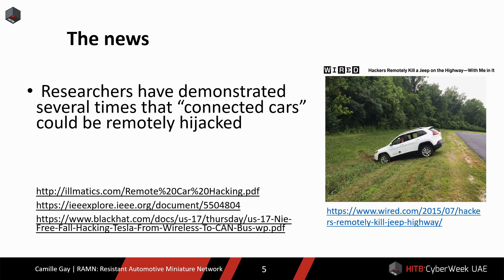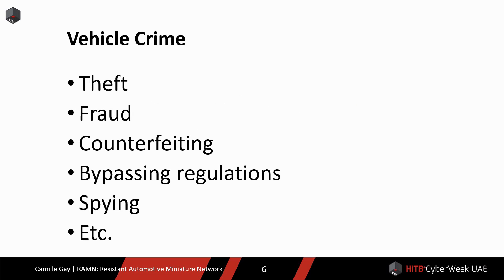Even if you are not interested in cars, you have probably heard the news. Researchers have demonstrated several times that connected cars could be remotely hijacked. Many critical vulnerabilities have been reported on several models from different manufacturers, and people are concerned about the security of the cars that they are driving. Cars have always been the target of many crimes, including theft, fraud, counterfeiting, bypassing regulations, etc.